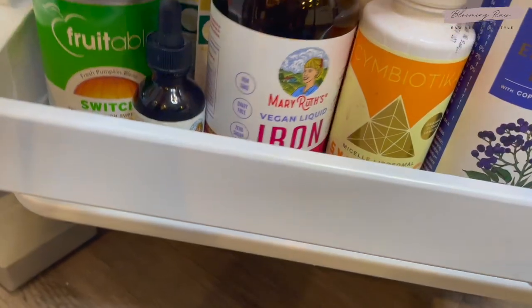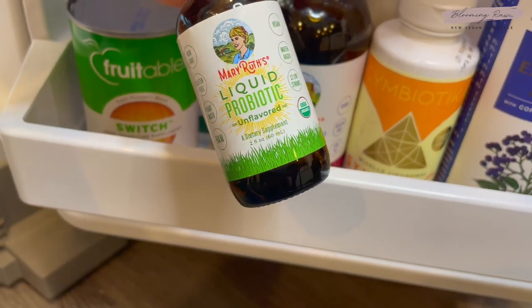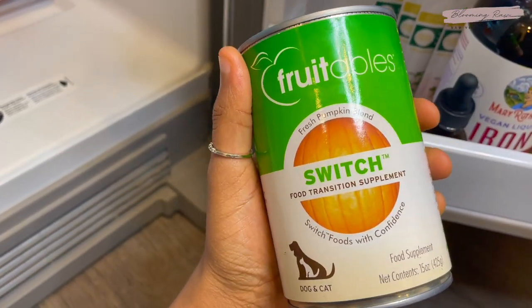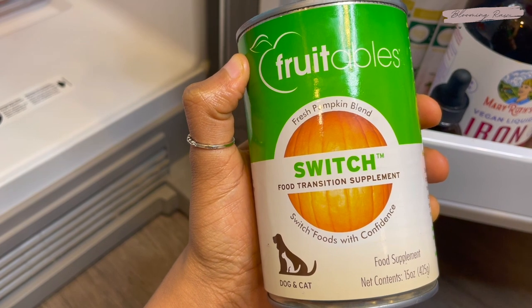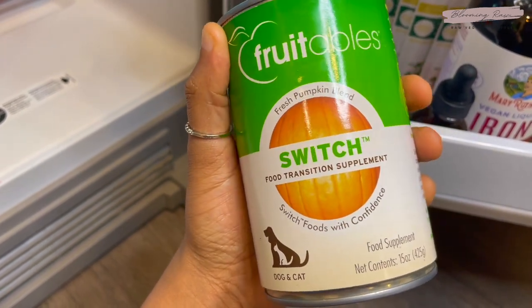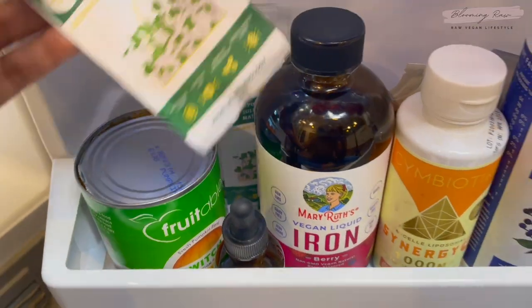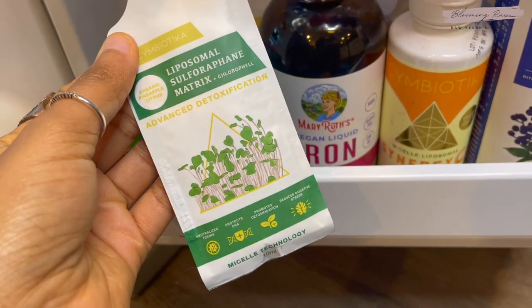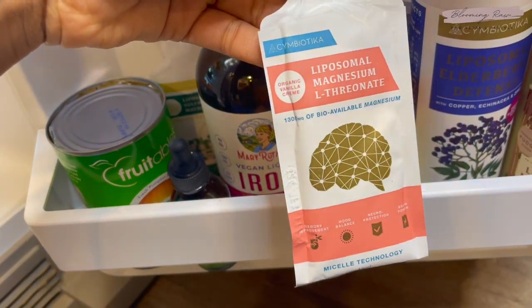I have a vitamin C supplement, an iron supplement by Mary Ruth's, and Mary Ruth's raw liquid probiotic. Over here is actually for my dog Luca — it's a digestive aid supplement; pumpkin is a great prebiotic for dogs that helps balance the gut microbiome and he has a very sensitive stomach. In the very back I have more Symbiotica supplements: the liposomal sulforaphane matrix — I'll put it in water or smoothies occasionally — and their liquid magnesium as well. That's it for the fridge.